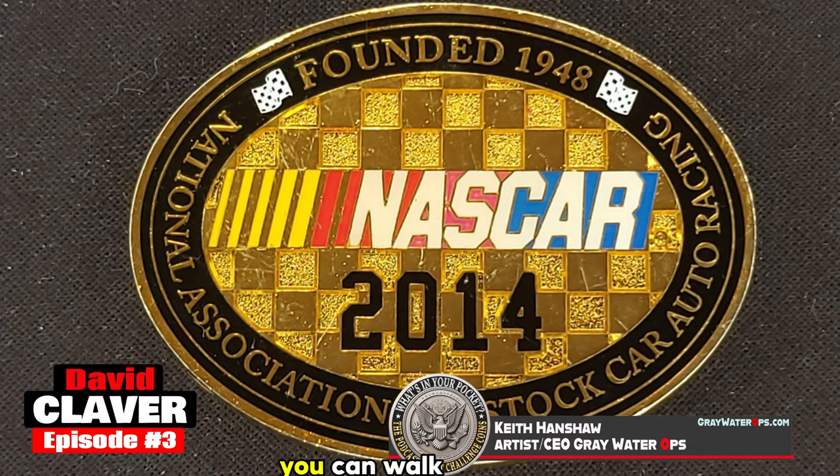David, that was awesome. I appreciate you sharing the story with us. Every challenge coin that you look at — you can walk by somebody's office and see a big display with 50 coins on it, and you're mesmerized looking at all the different ones. But unless you specifically pick one up and ask the person who owns it, 'What's the story behind this?' — you'd never know.